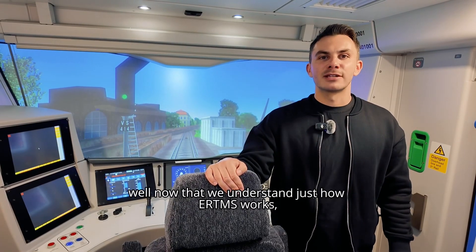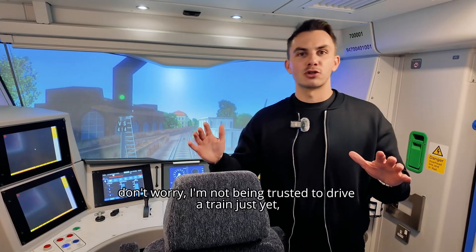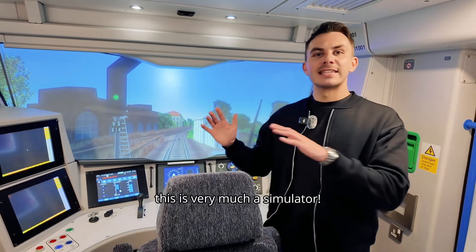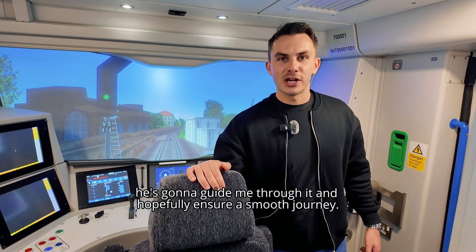Now that we understand just how ERTMS works, I'm going to try it for myself. Don't worry — I'm not being trusted to drive a train just yet. This is very much a simulator. Finn's in the other room; he's going to guide me through it and hopefully ensure a smooth journey.